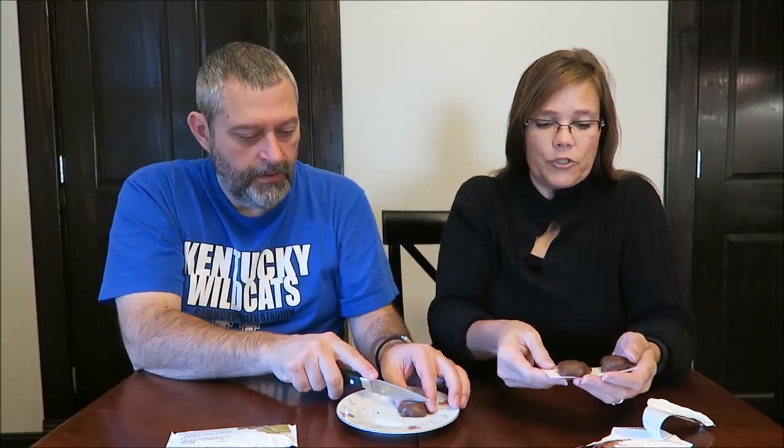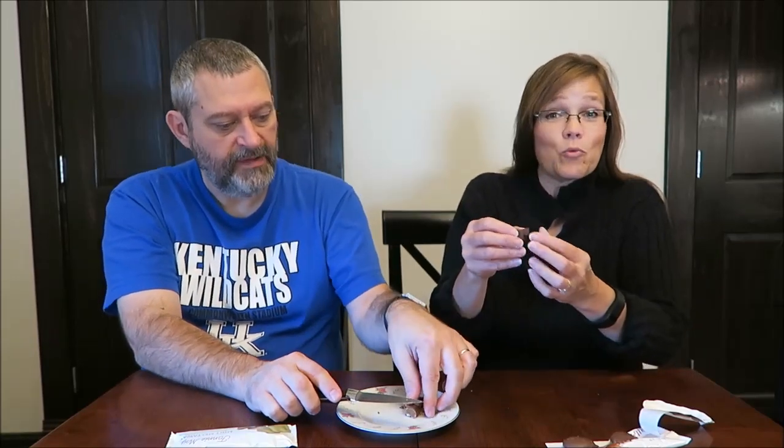The reason I have a plate with a knife here is because I want to be able to take a picture for you all. A lot of people ask why I use a knife to cut a candy bar — that's why. It's not how we normally eat it.